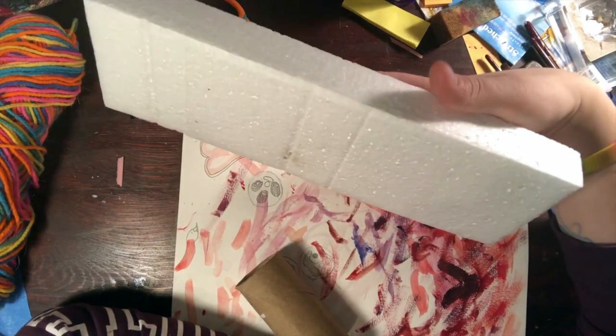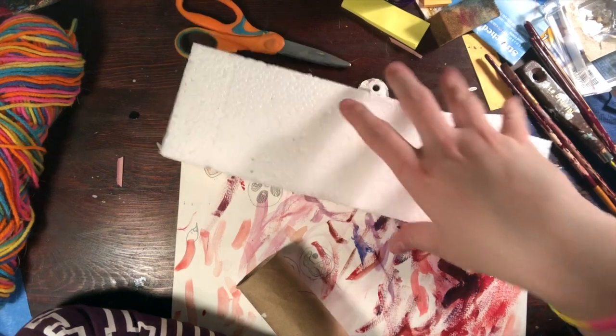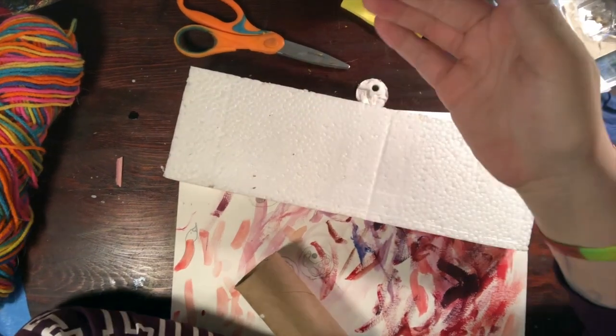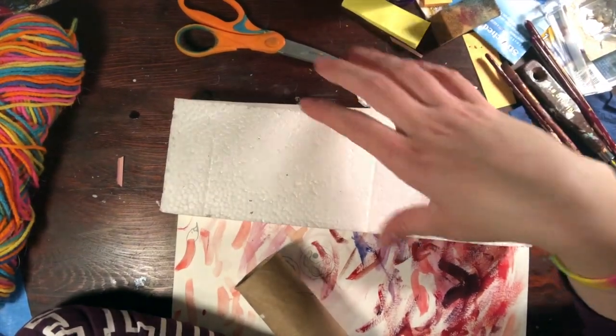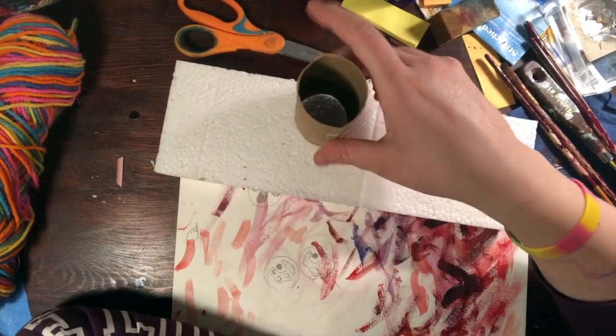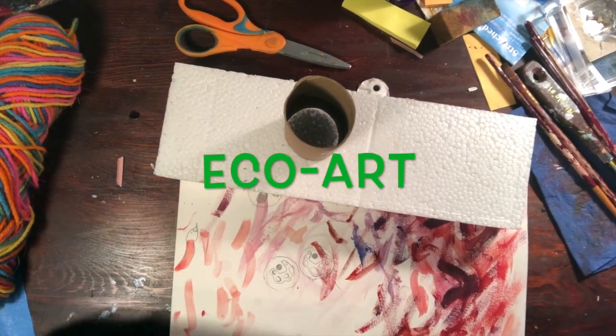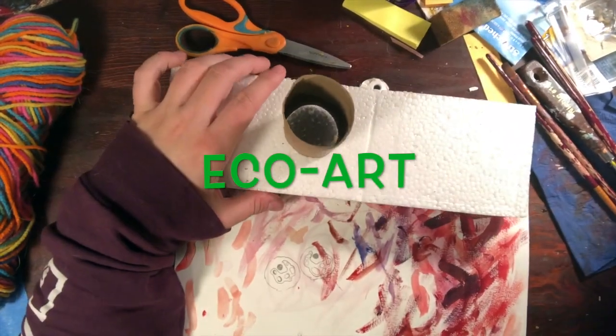We all probably have some styrofoam laying around from getting all of our stuff delivered to our houses because we have to stay at home. So I want you to take some of your styrofoam and take some of your toilet paper tubes and collect them. And then we are going to be talking about something called eco-art.